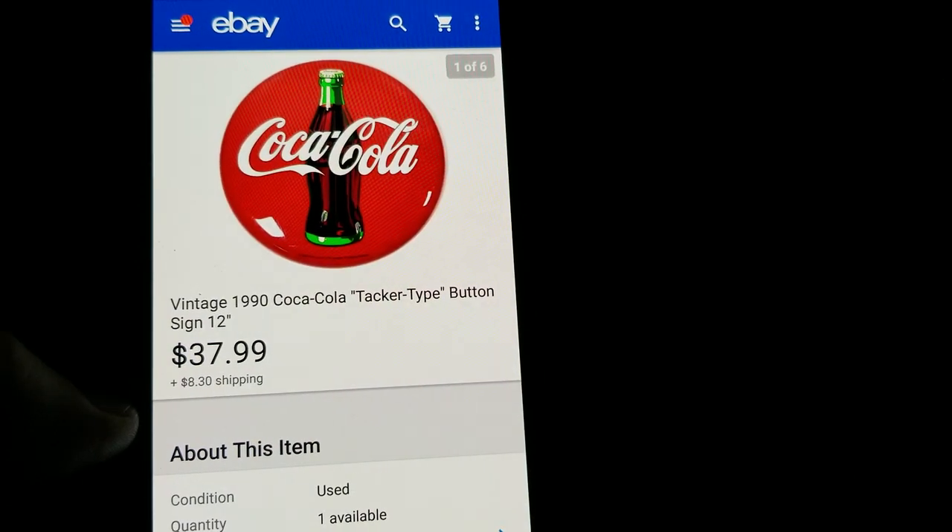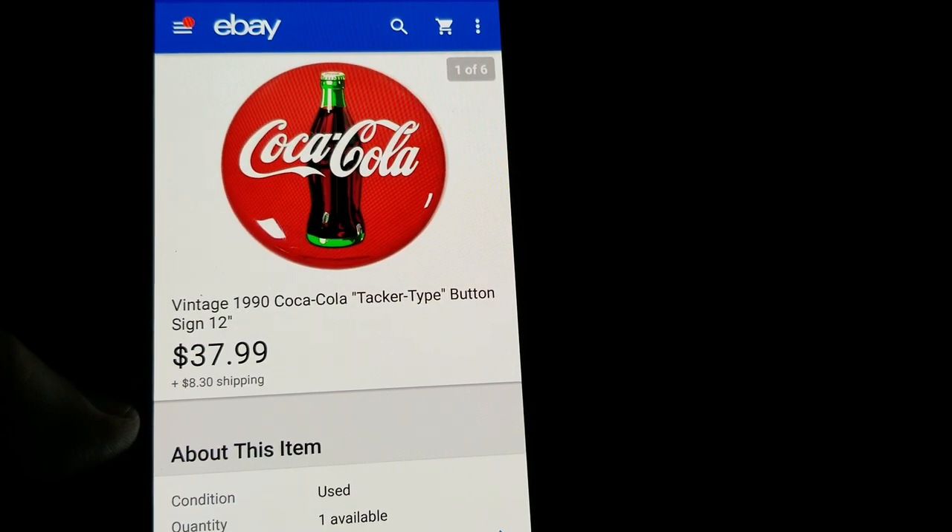This is a 12-inch Coke button sign — got it at a thrift store for $6.99 and sold it for $37.99 plus shipping.